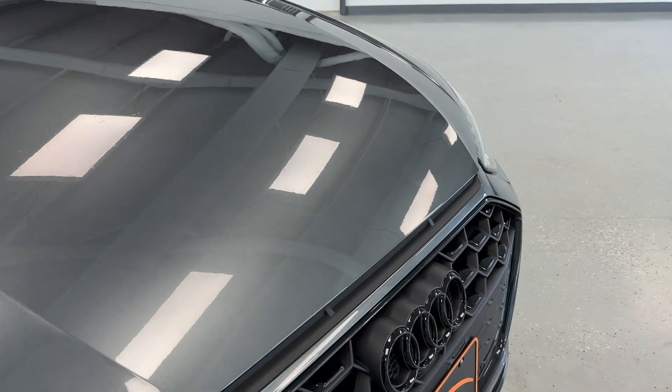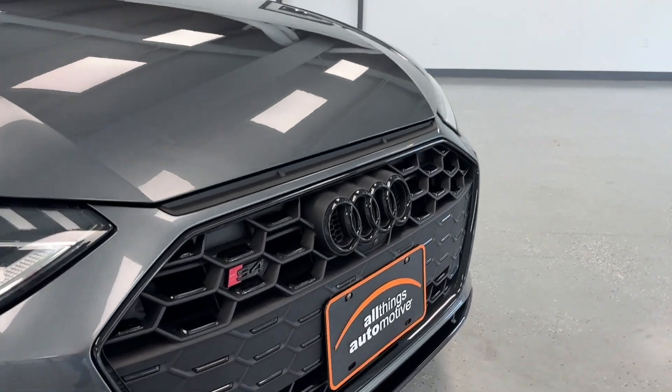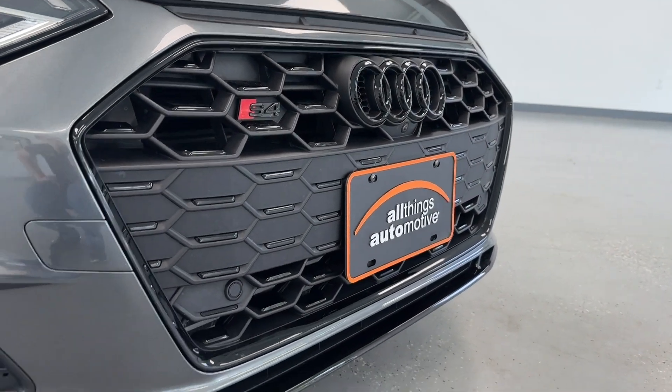As we get closer to the front of this four-door sedan, you'll be able to see that it is a sleek Daytona gray pearl coat with chrome and black accents, as you'll be able to see on the front grille.